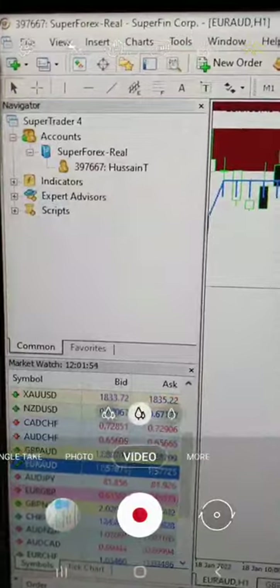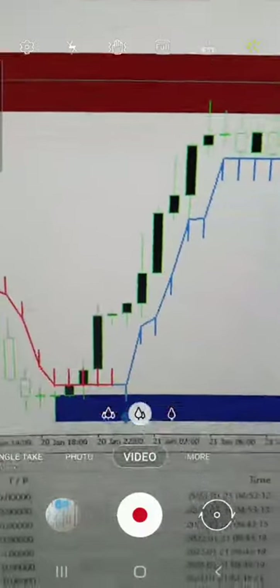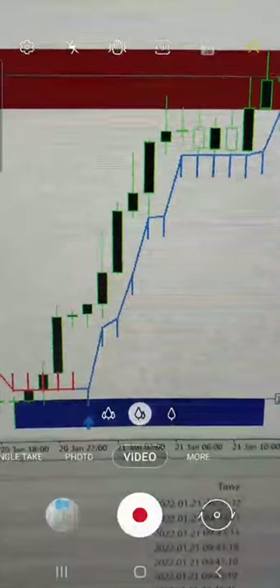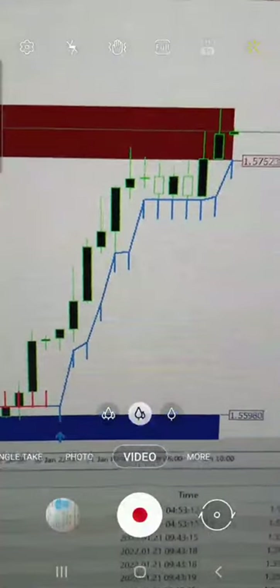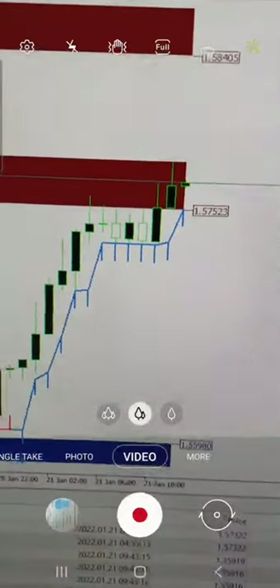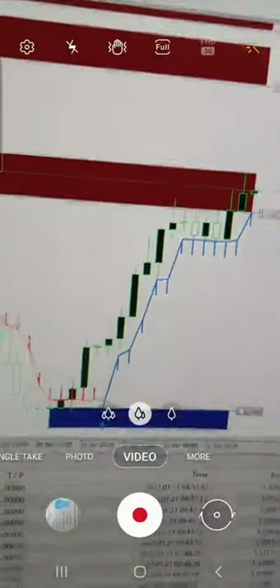Here is account 397667. This is the EURAUD and you can see the indicator marking the buy side. See the exact marking where both zones are indicating we should take the buy, and see the reward around 1.557523 where we are booking profit in this particular pair. You can see each and every detail — the selling zone, the buying zone, and how the profit of 4182 USD is today's profit.